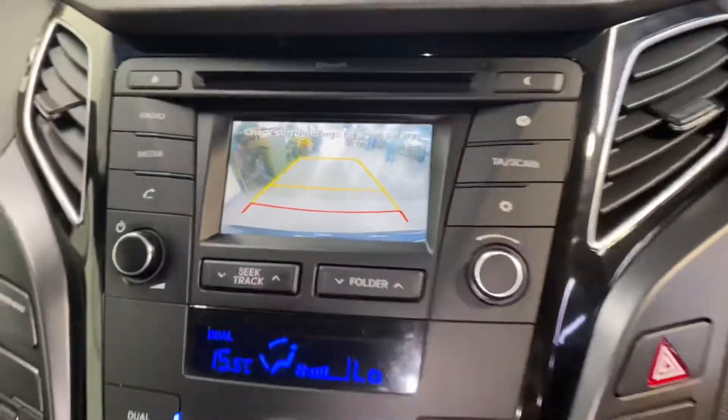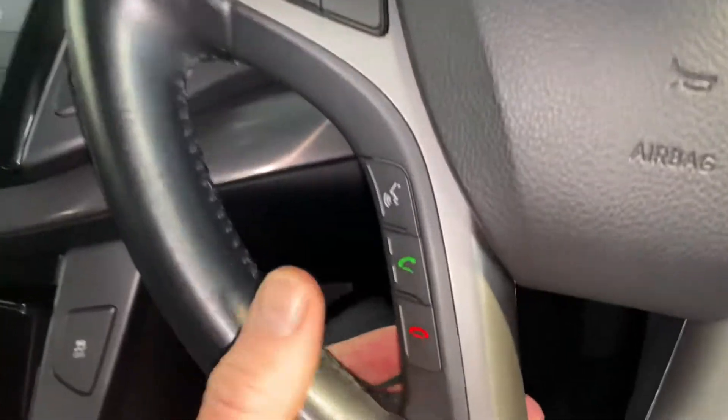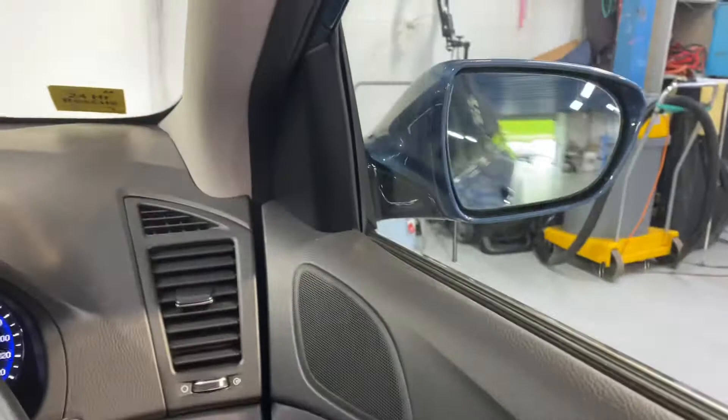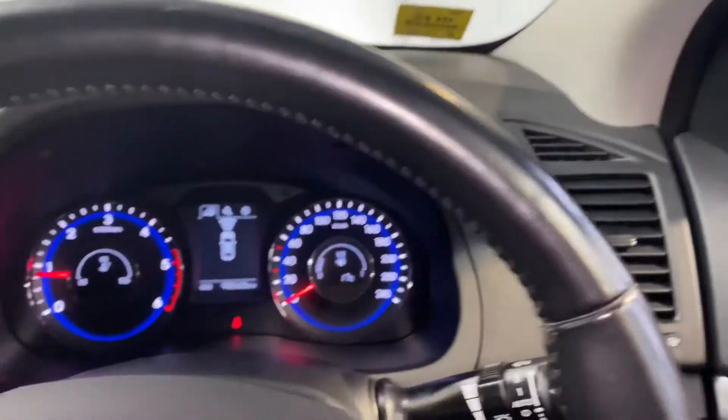You also have a leather steering wheel which has your Bluetooth and cruise control. There are front and rear electric windows, and electric adjustable and retractable wing mirrors. All of this is coming as standard.